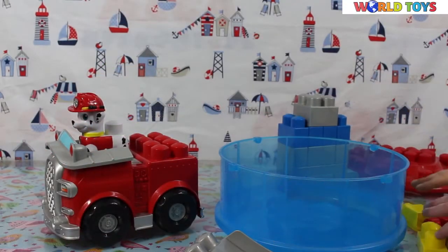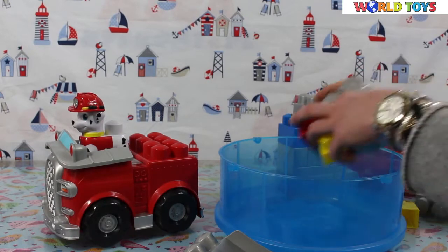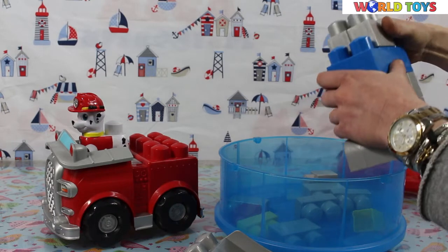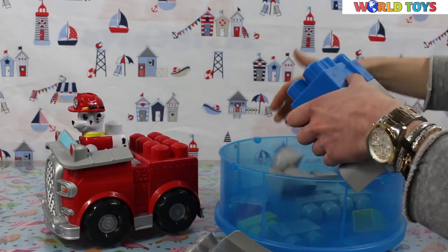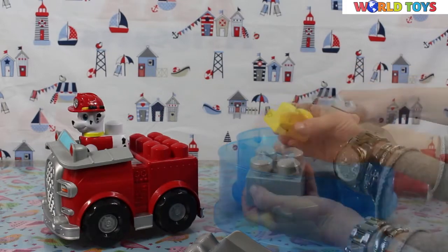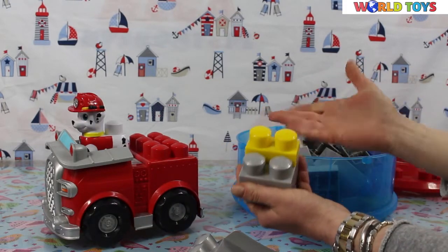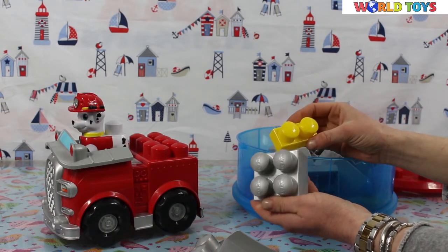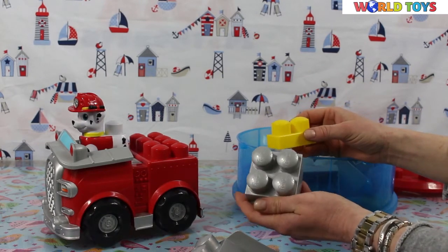The top of the tower is also a great space to keep the blocks in when we are not playing. The blocks are really big and very easy to play with, so they are perfect for children from 1 to 5 years of age.